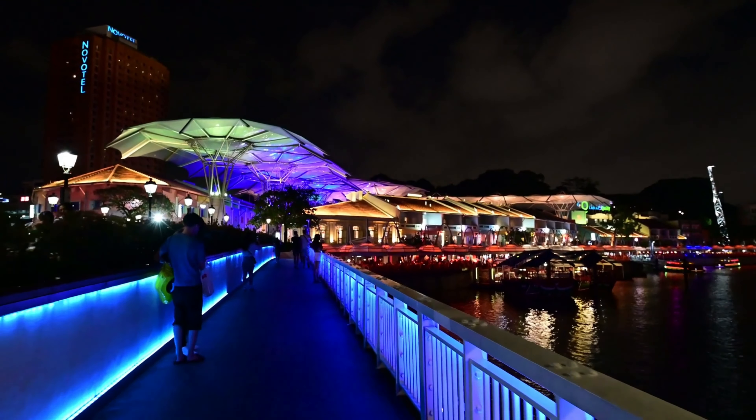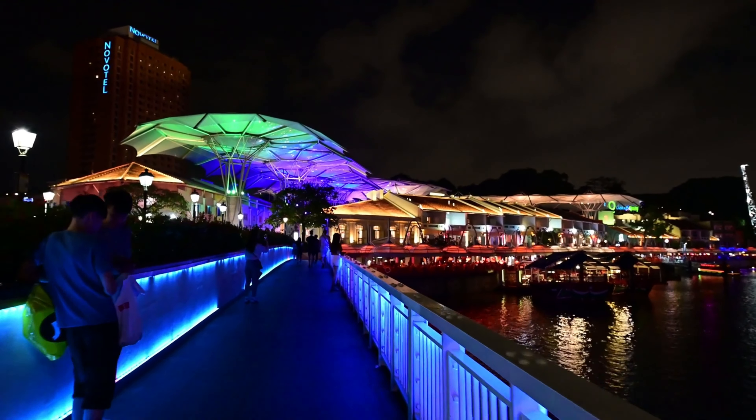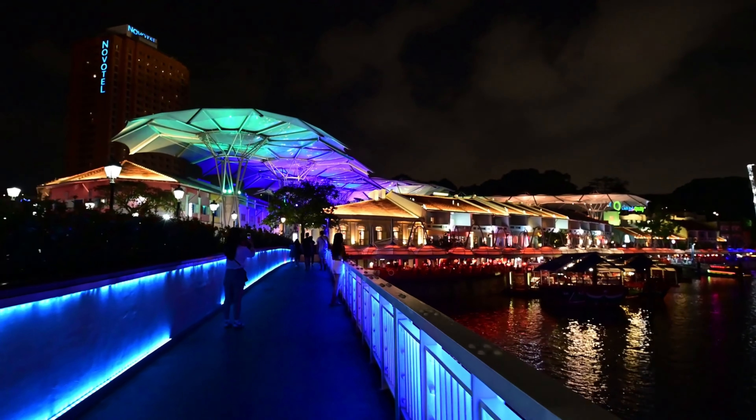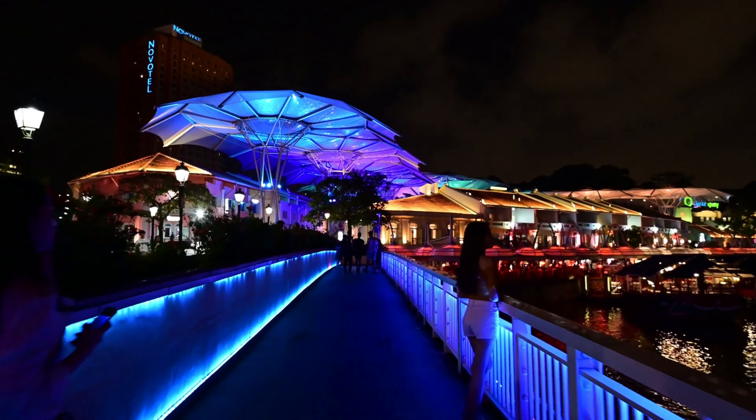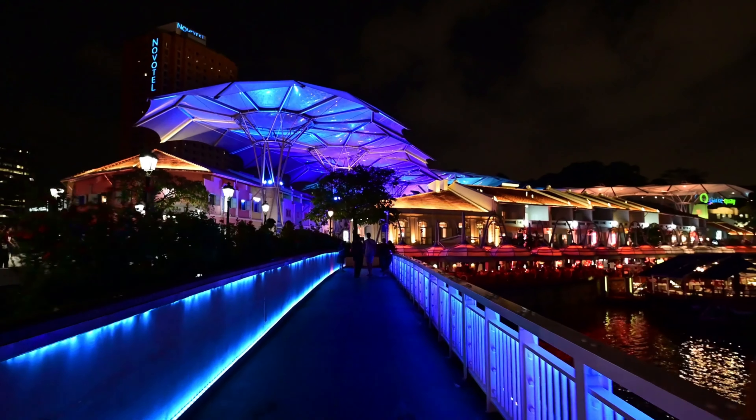Now let's head to Clarke Quay, a lively riverside district that offers a vibrant nightlife scene with many restaurants, bars, and clubs. You can enjoy a drink by the river and soak in the atmosphere of the area.